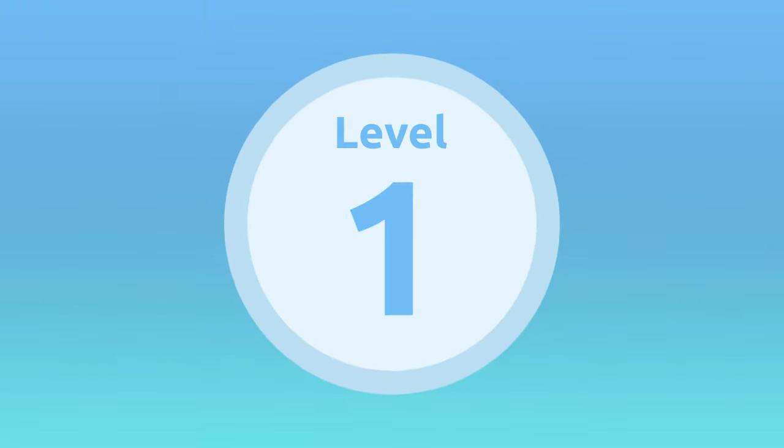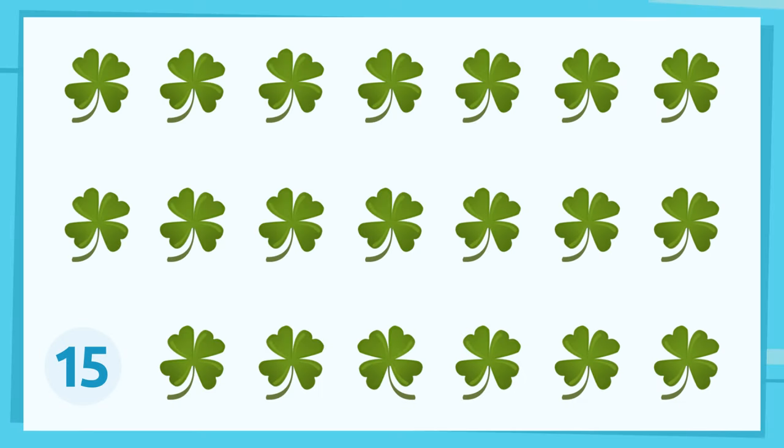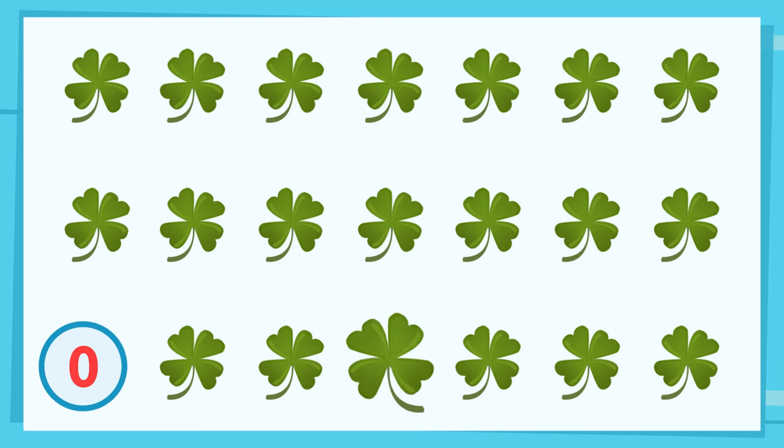Level 1. You've got it! It's here! Well done! How will you do with the next one?